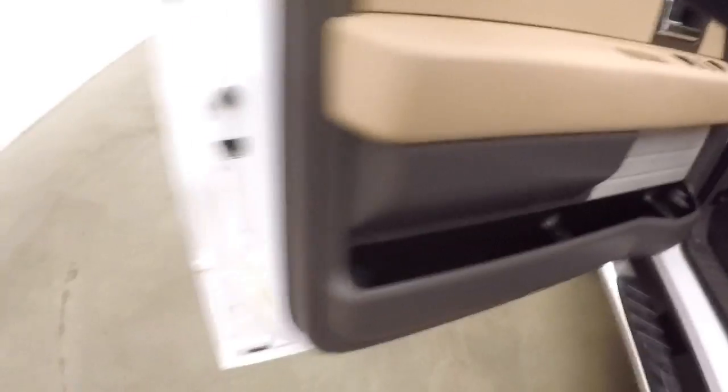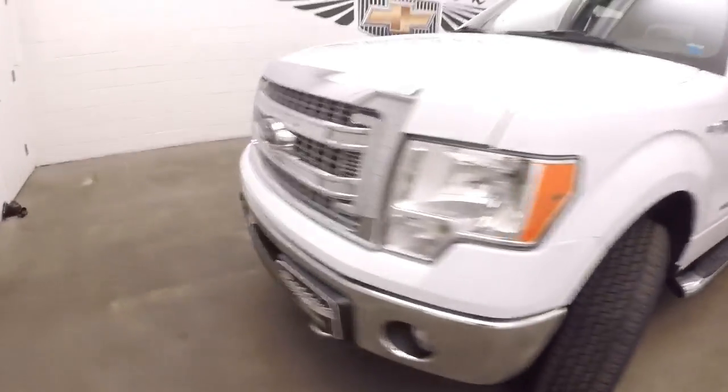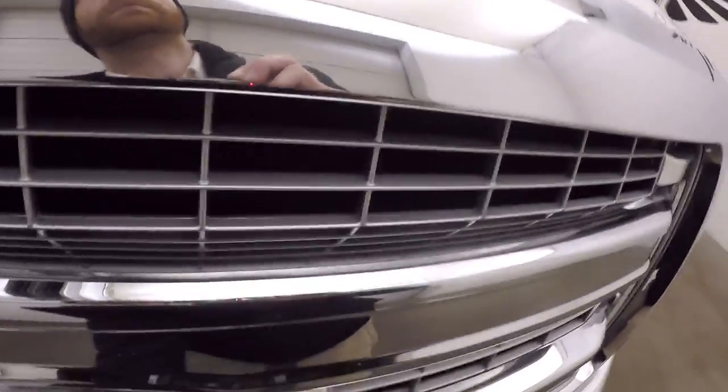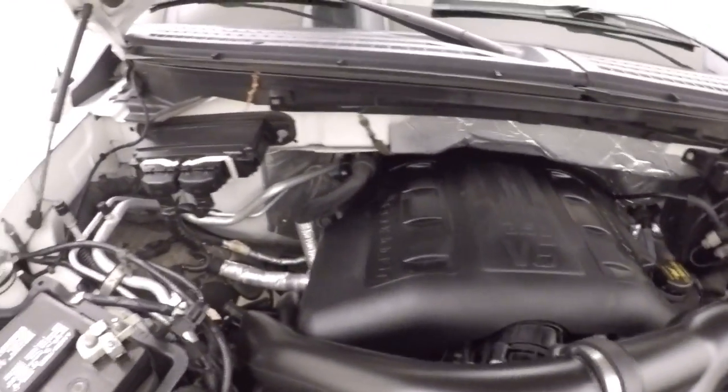Let's go look underneath the hood. Wheel locks on every wheel. There's a 3.5 liter V6, the EcoBoost. It's great on gas mileage, and it's still got tons of power.